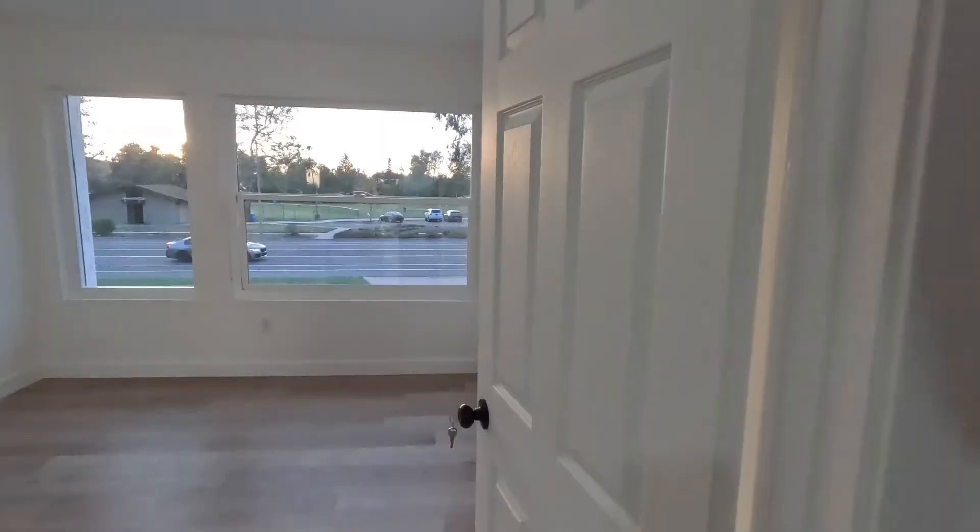They're huge, but anything outside the standard square dual-pane is crazy expensive. Here's another room with closet space — in case you want to rent these things out. Pretty cool.